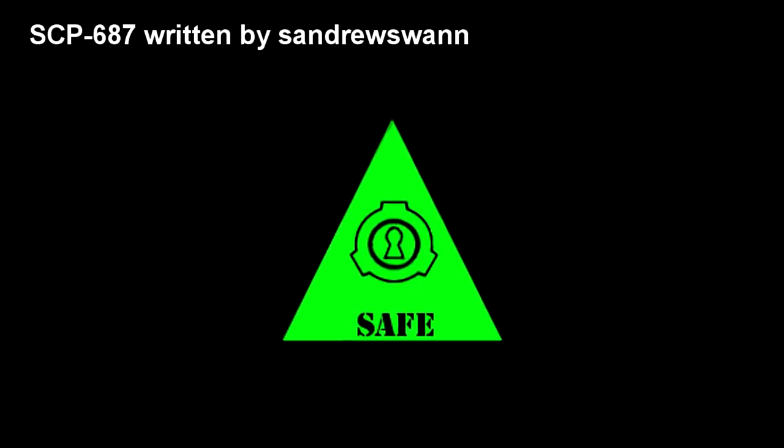SCP-687. Item Number SCP-687. Object Class: Safe.